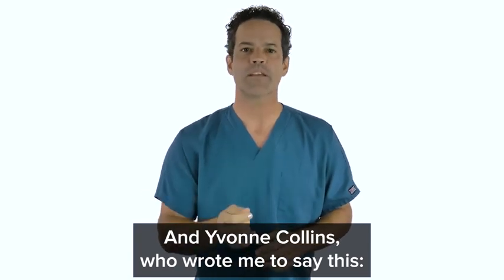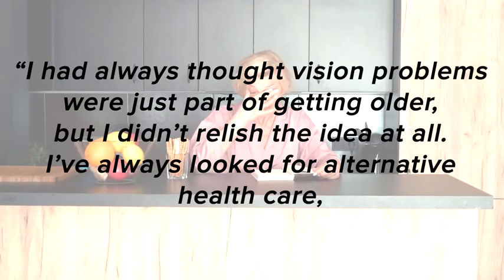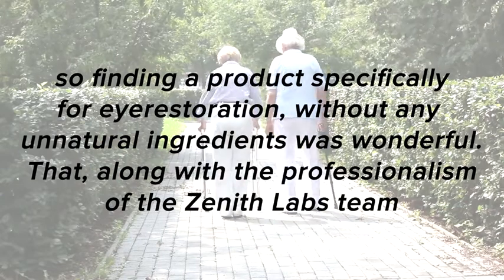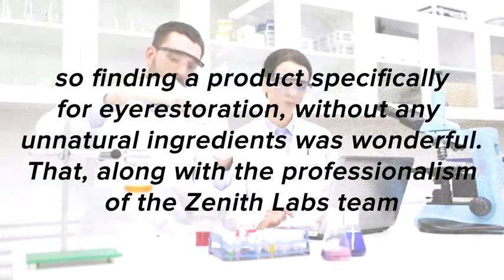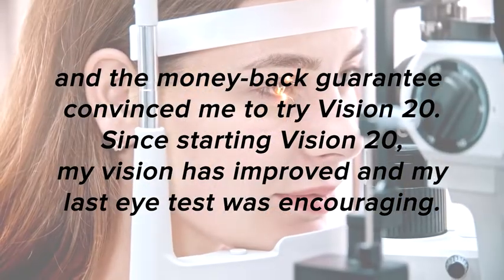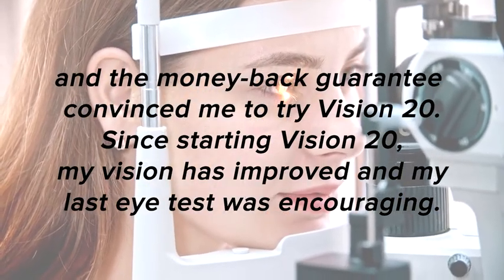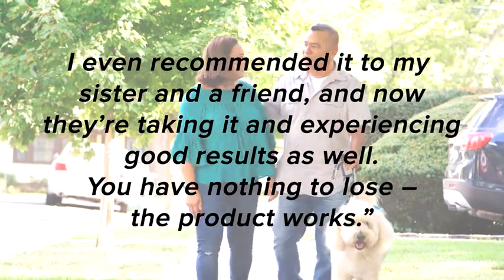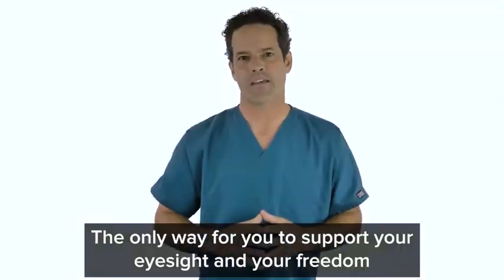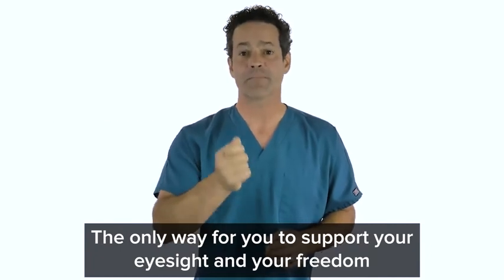And Yvonne Collins, who wrote to say: I had always thought vision problems were just a part of getting older, but I didn't relish the idea at all. I've always looked for alternative healthcare, and finding a product specifically for eye restoration without any unnatural ingredients was wonderful. That, along with the professionalism of the Zenith Labs team and the money-back guarantee, convinced me to try Vision 20. Since starting Vision 20, my vision has improved and my last eye test was encouraging. I even recommended it to my sister and a friend, and now they're taking it and experiencing good results as well.